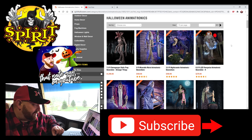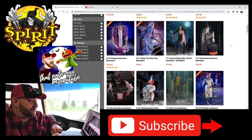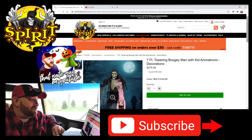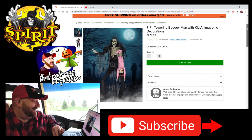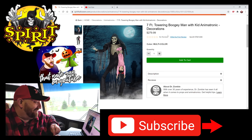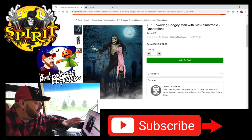Let's roll down and go to these new ones that popped up today. The first one is the seven foot towering boogeyman with kid. You guys know that I absolutely love the animatronics that have a screaming kid in it. I don't know why, I just do. But look at this thing — seven feet tall and it's got this little girl that he's holding.